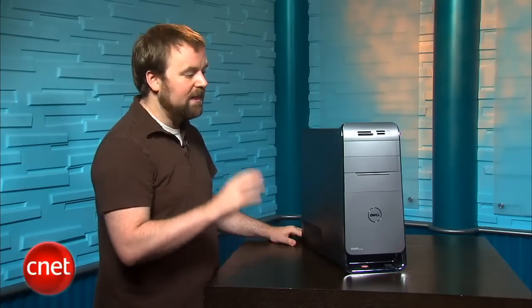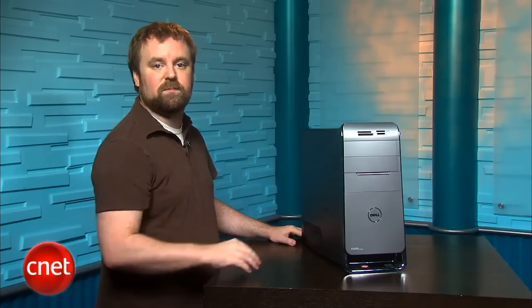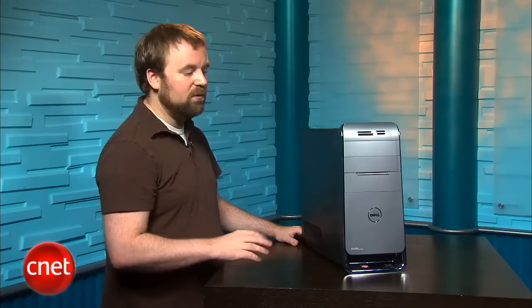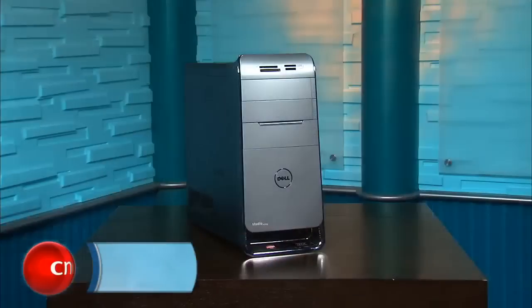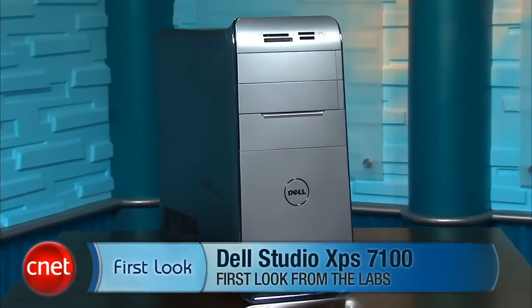Dell says the price for this configuration will stay until the end of July. At that price, and with this specific feature set, this is an outstanding system. If the price changes, you might want to explore other options. But for now, for any gamer looking for a mid-range performance PC, we absolutely recommend this system. I'm Rich Brown, and this is the Dell Studio XPS 7100.